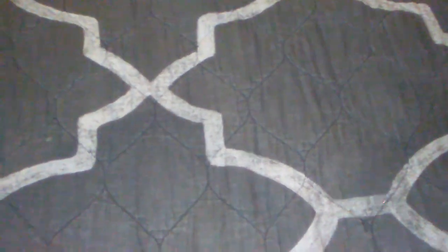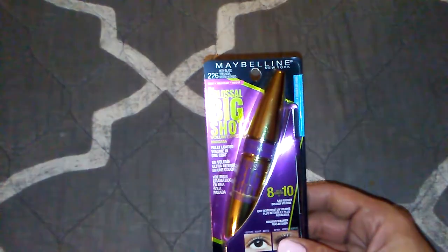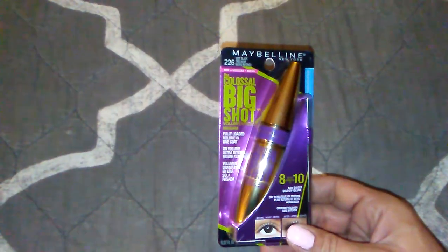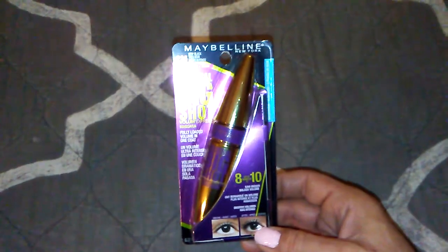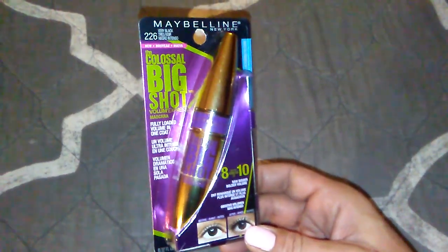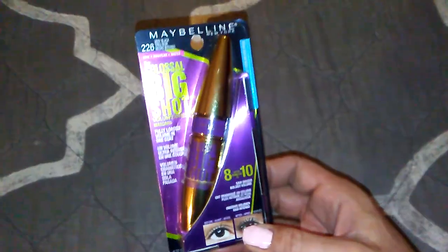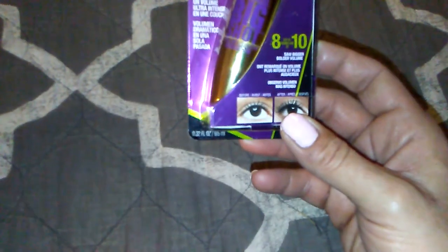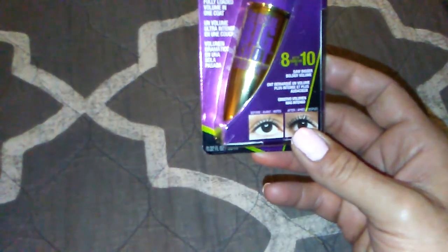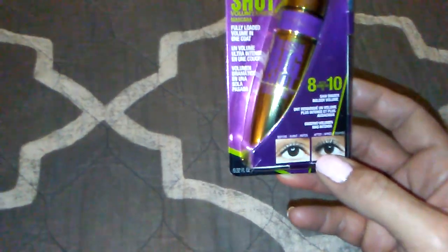Now we're going to move on to Walmart. Staying in the cosmetic category — I bought the Maybelline Colossal Big Shot, waterproof of course. I'm very active at my job, sometimes I sweat a lot and I don't want to look like Tammy Faye Baker with mascara running down my face. That's why I use waterproof. This is the newest one in the Colossal line, so I thought I'd try it. I so need to break down and get reading glasses — I can't even read the label, I apologize.